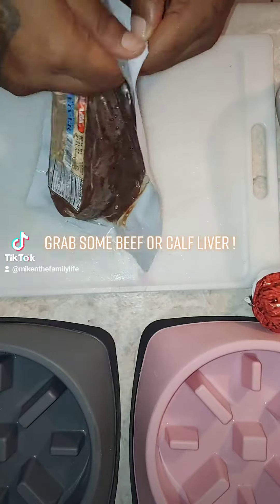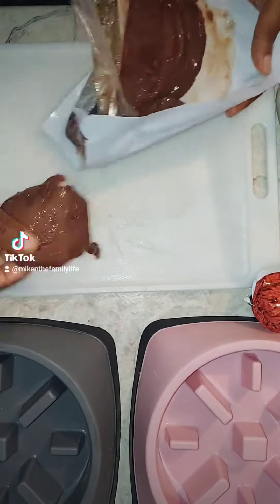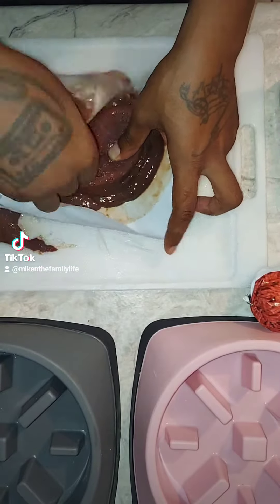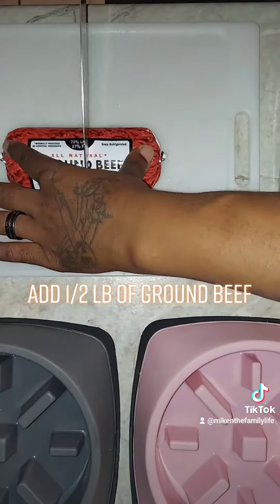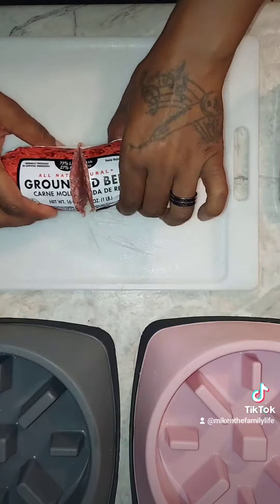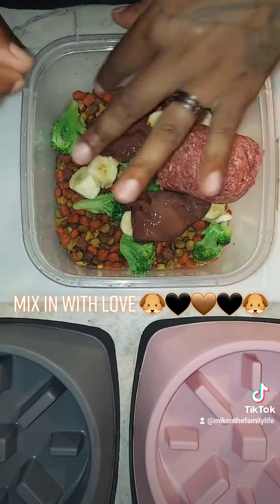Grab some beef or calf liver. Throw that in there. Add one half pound of ground beef. Mix in with love.